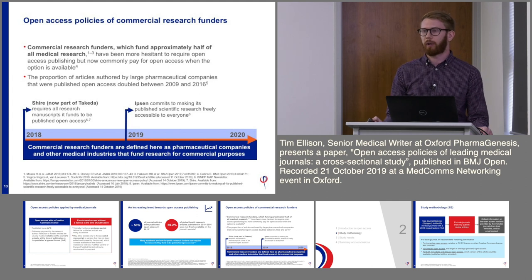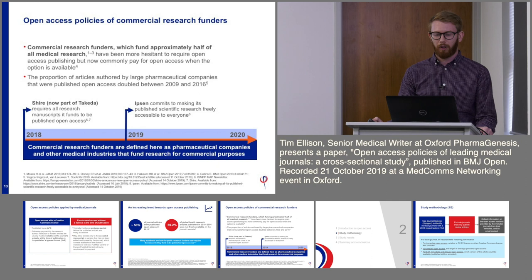What about commercial research funders? Commercial funders fund approximately half of all medical research, making them a key funder of health research. They anecdotally pay for open access when the option is available. One study showed that between 2009 and 2016, the proportion of articles published by pharma open access doubled. At the beginning of 2018, Shire — now part of Takeda — became the first pharmaceutical company to require all research manuscripts it funds to be published open access. And at the beginning of 2019, Ipsen also committed to making its scientific research freely available to everyone.